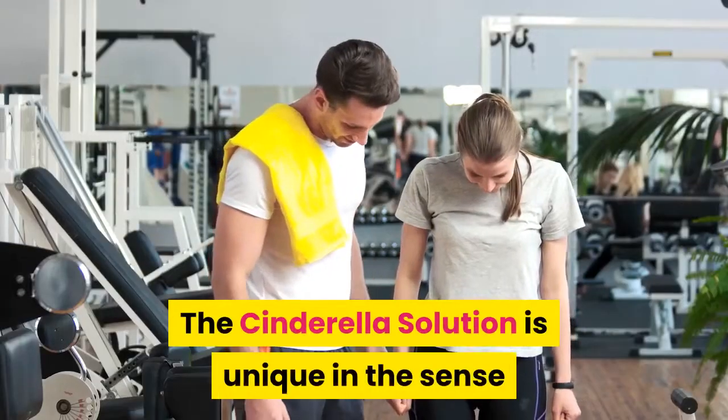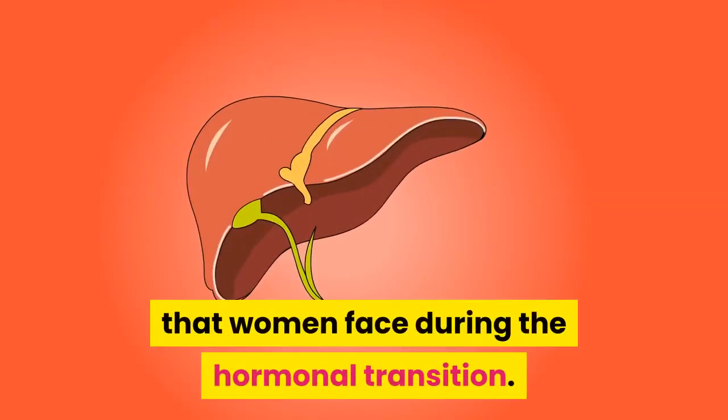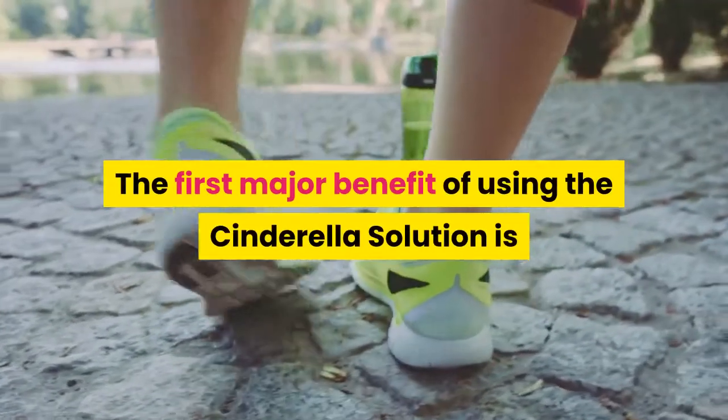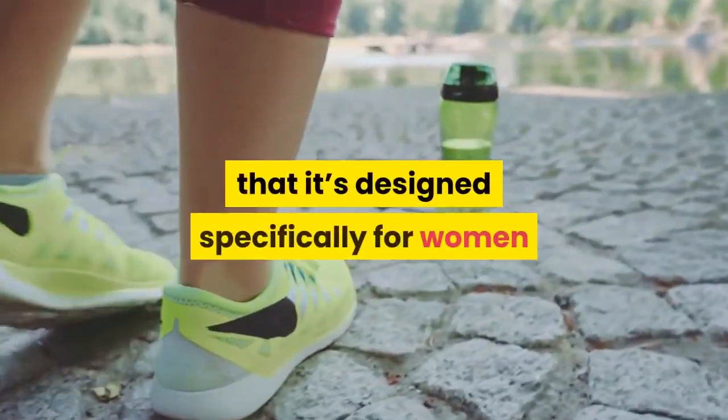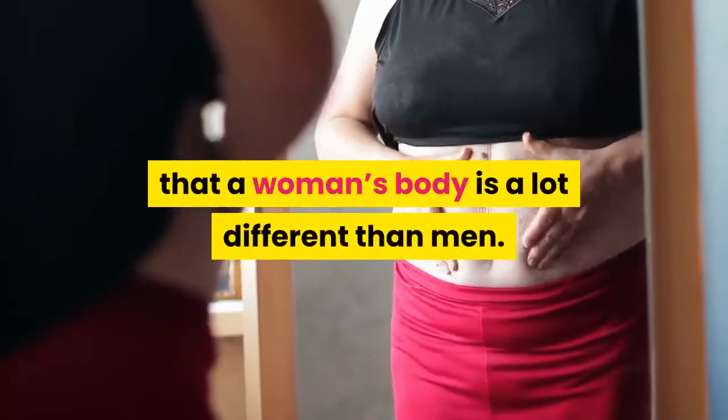The Cinderella Solution is unique in the sense that it provides solutions for the problems that women face during the hormonal transition. The first major benefit of using the Cinderella Solution is that it's designed specifically for women and takes into account the fact that a woman's body is a lot different than men's.